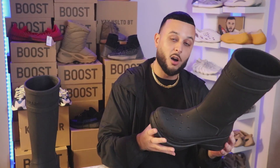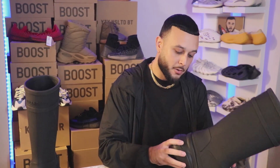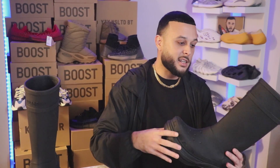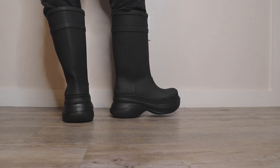Some of you may argue that this is just an overpriced fisherman boot, and while I can't argue against that — being that it is basically a rubber boot — I also can't argue against the $695 US retail price point.